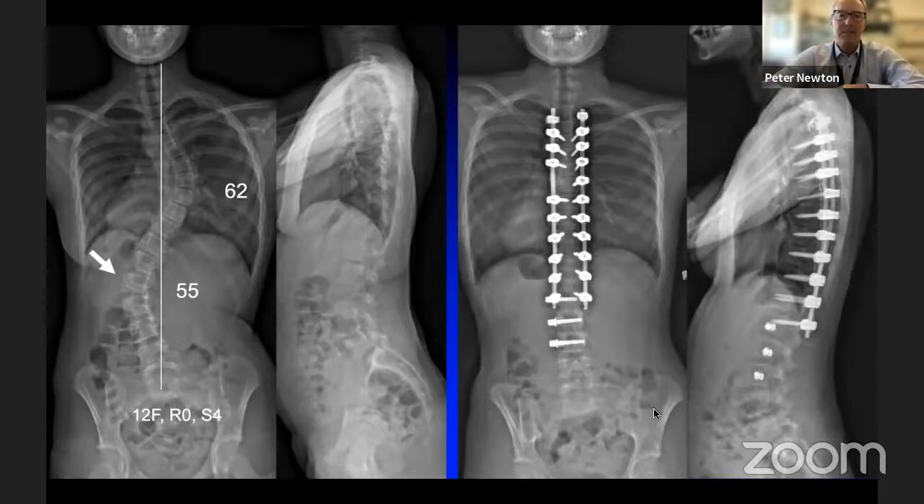Tether may also have a role in hybrid constructs for double major curves where selective thoracic fusion alone is insufficient. For a 55-degree lumbar curve in a double major, doing a selective thoracic fusion all the way down close to the apex, and then just tethering the lumbar curve — if we do a beautiful job with the selective thoracic fusion, the tether only has to do a little bit of holding and growth modulation for a short period of time. This may be where tethering has a role, preserving lumbar motion in double major curves. I'm optimistic about this — the data is early and we'll see where it goes.